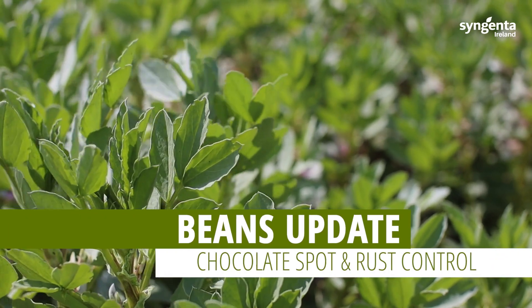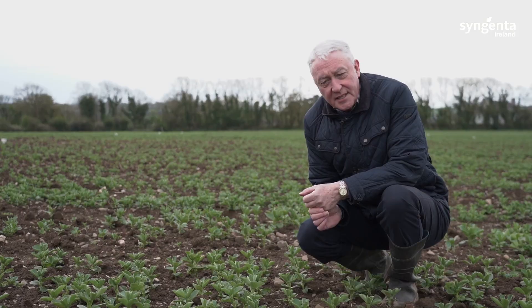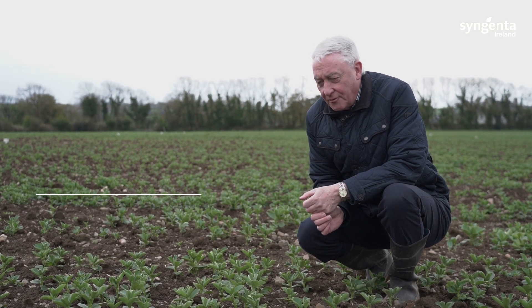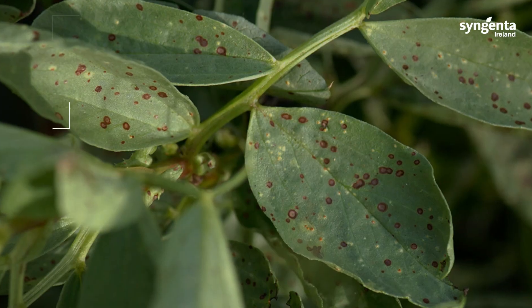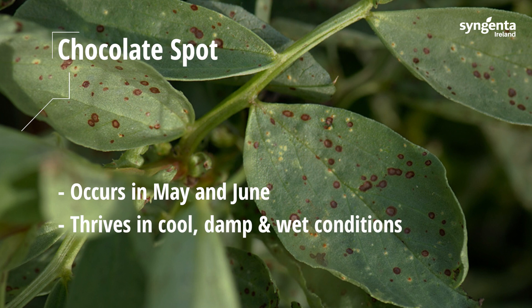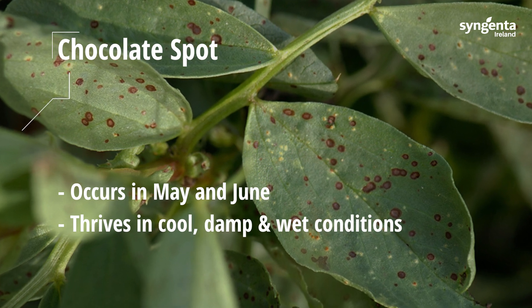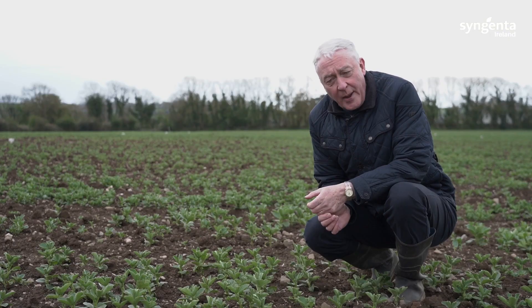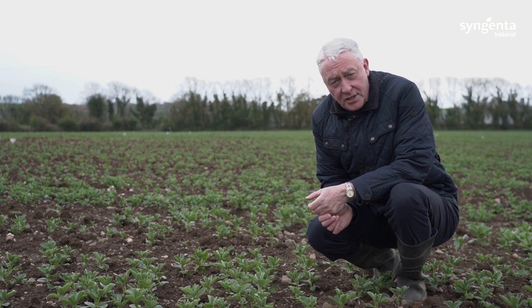One of the key tasks in terms of growing a high yielding crop of beans is disease control, and there are two key diseases that affect beans. The first one is chocolate spot, which tends to occur in May and June. It thrives in cool, damp, wet conditions and is very damaging to yield.